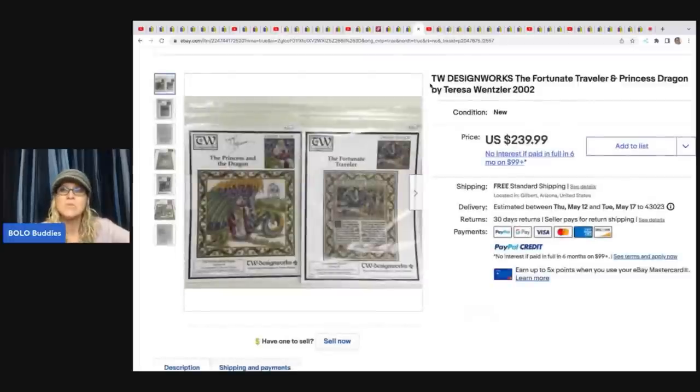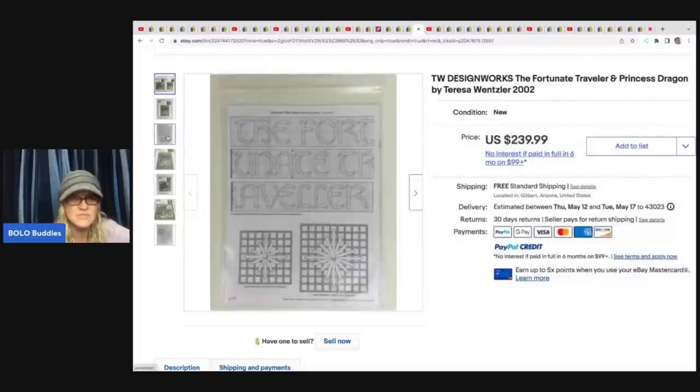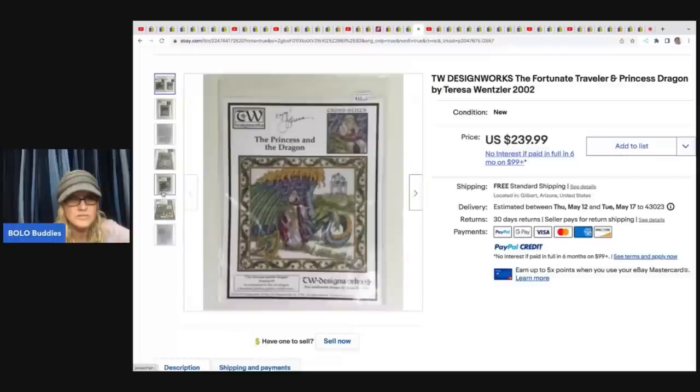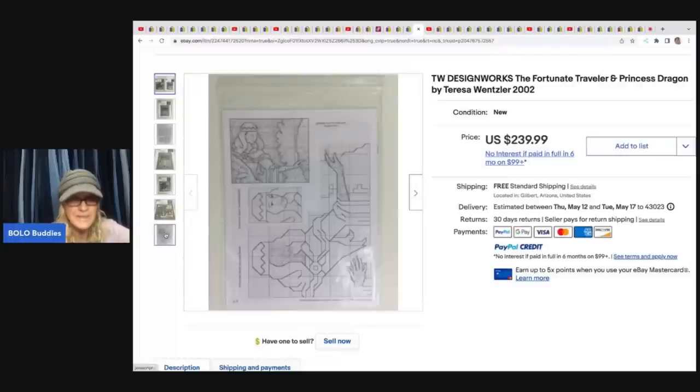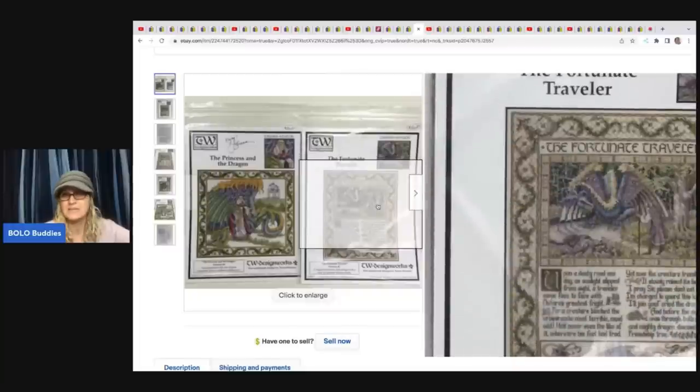The next items are Design Works cross-stitch patterns: The Fortune Traveler and Princess Dragon by Teresa Wenzler, 2002. She paid $2 each for these at a church sale and sold them for the full asking price of $239.99. It's just the pattern — no yarn — and that is crazy, amazing, and unexpected.